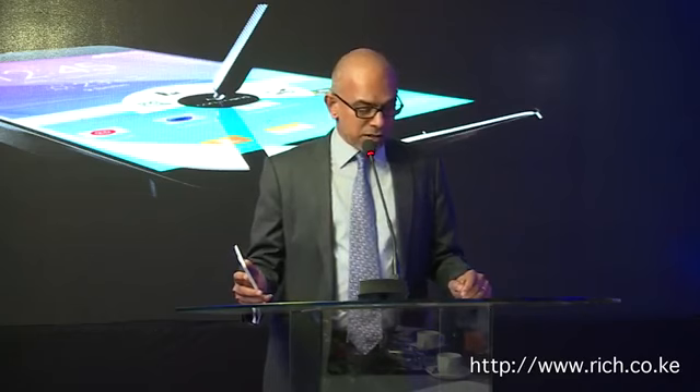Samsung Galaxy Note 4 demonstrates the continuing consumer passion for the Samsung fabric of evolution and innovation. It's powerful, sleek and packed with amazing features. The latest evolution in the Note series meets the changing demands of the modern consumer.